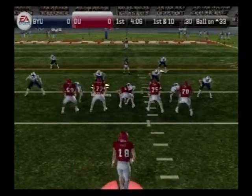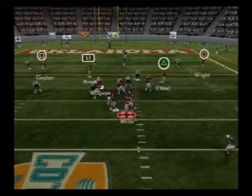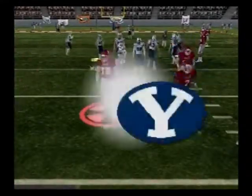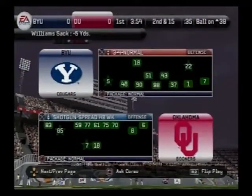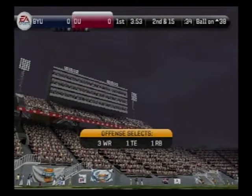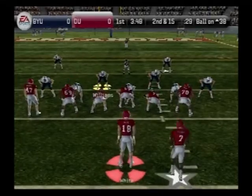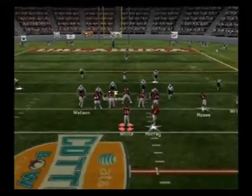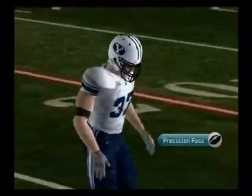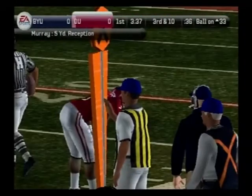First down, 10 to go, ball on the 33. Going with the shotgun — here they come, he's sacked at the 38-yard line. They line up at the 38, second down, 15 to go. White lines up in the shotgun, drops back, quick throw — catches it, and he's tackled at the 33. Nice little pattern there, great position, and the ball was thrown in the right spot.